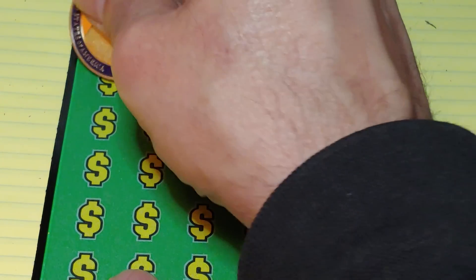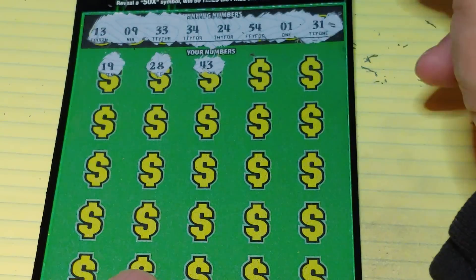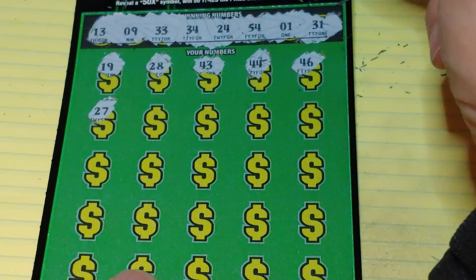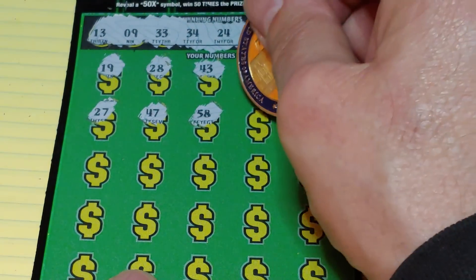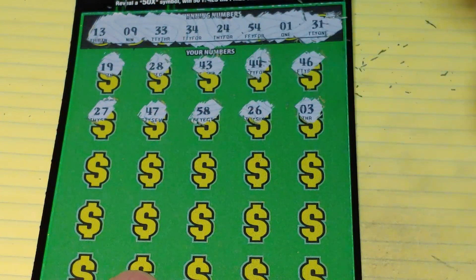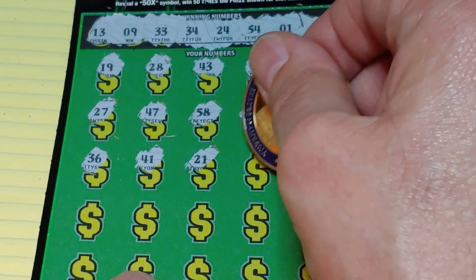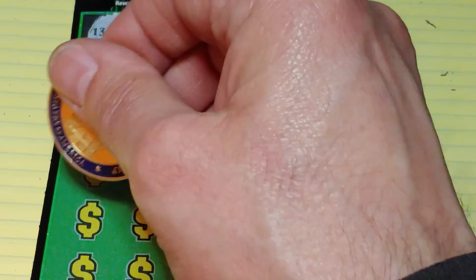Let's see what we can find. We have a 19, 28, 43, 44, 46, 27, 47, 58, 26, and a 3 — nothing yet. Then 36, 41, 21, 49, and an 8. All right, we have our one-offs again.